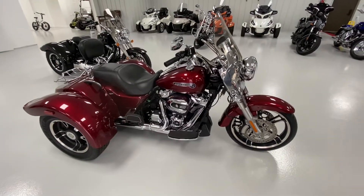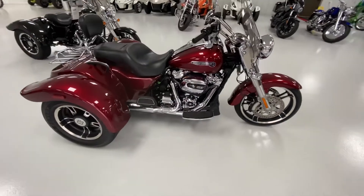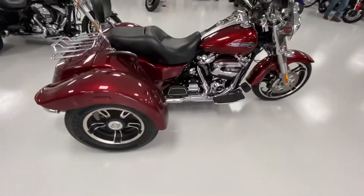2017 Harley-Davidson Freewheeler in Velocity Red. Got the 107 cubic inch Milwaukee 8.